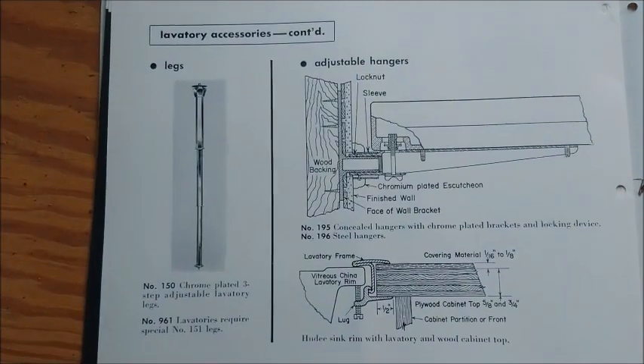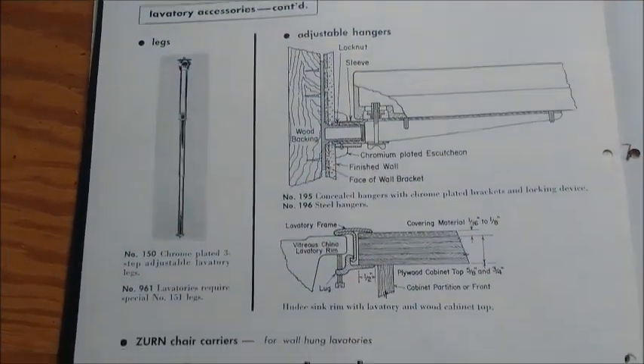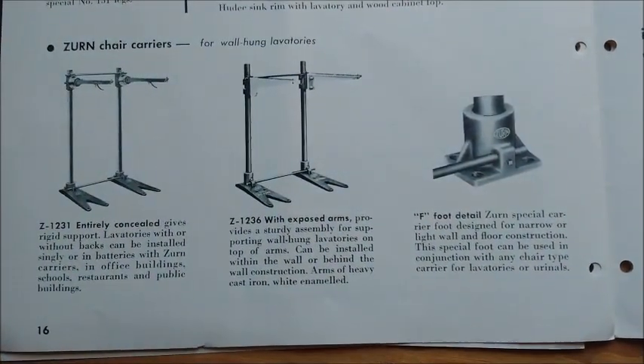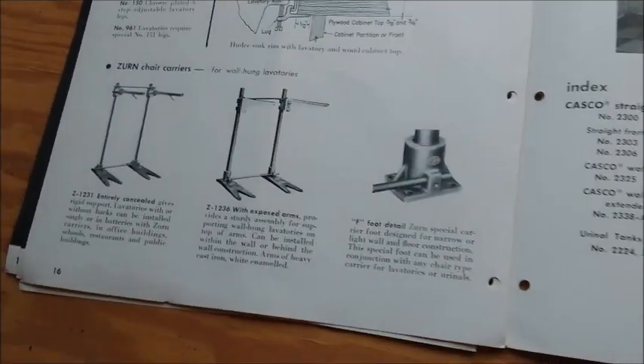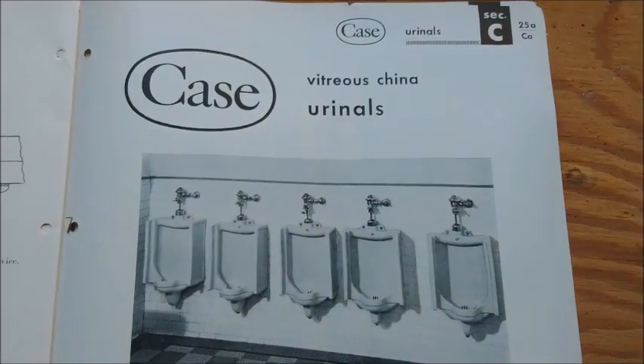Here are the chrome legs. Case also made urinals.